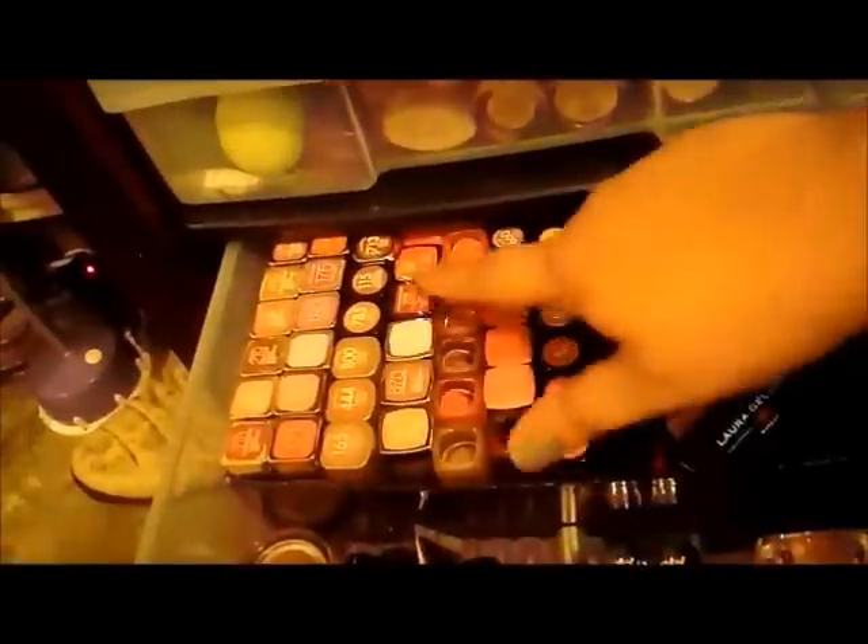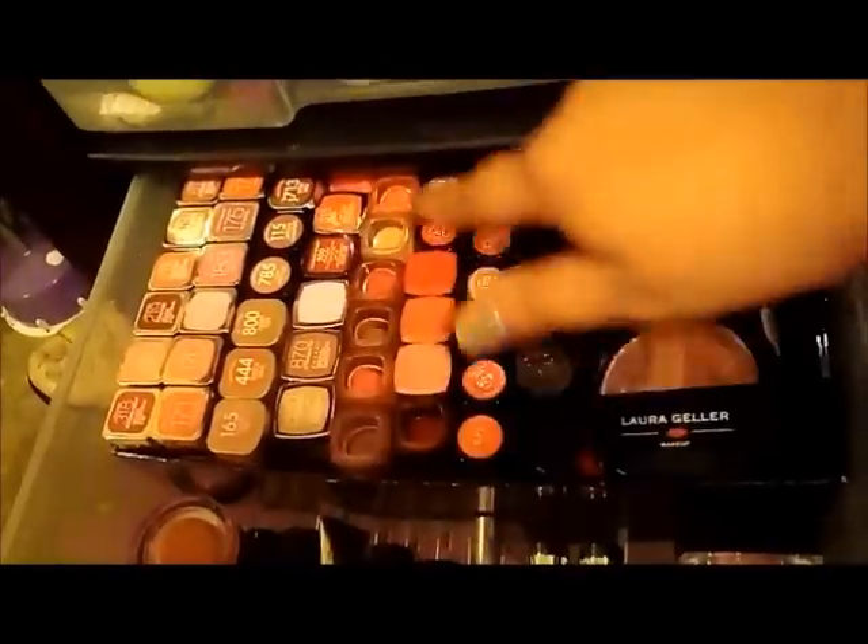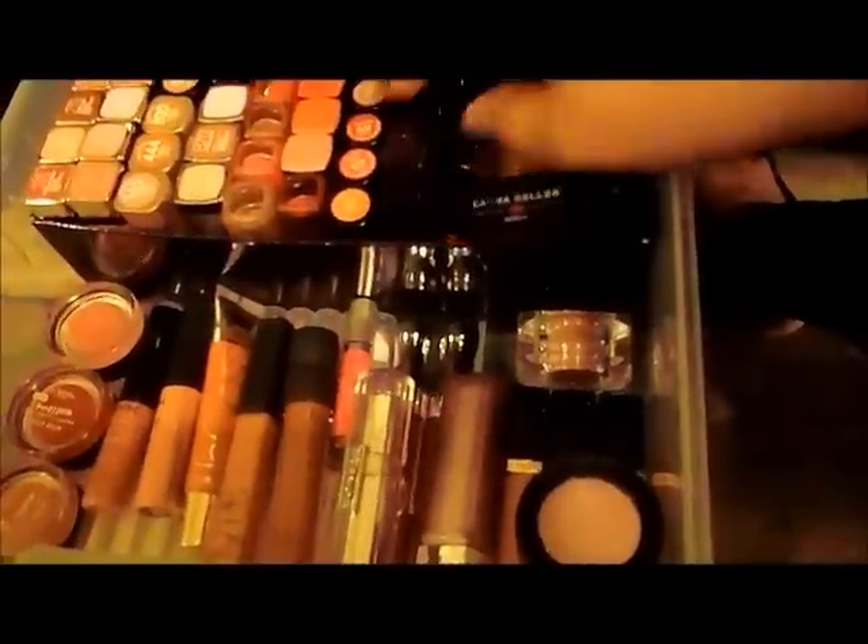The next section is all my lipsticks. Most of them are drugstore — L'Oreal, Maybelline — but I also have Laura Geller, Bare Minerals, NARS, and Stila in here as well.